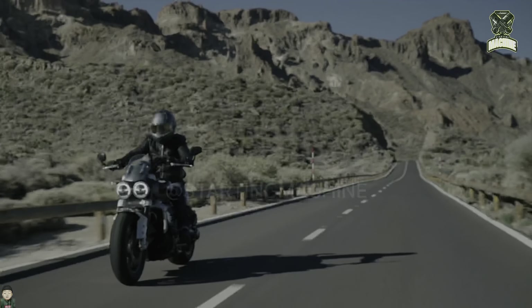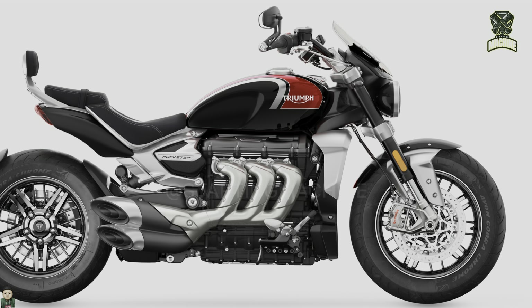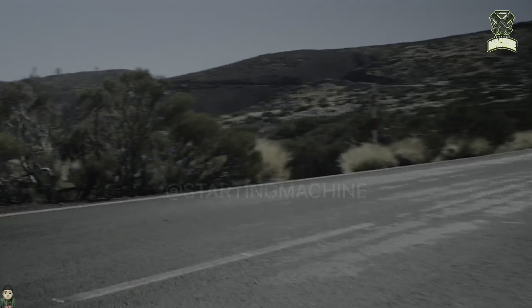The Rocket 3 family is available in a fresher sapphire black and carnival red with silver ice paint scheme. Same with the Speed Triple, this color choice requires consumers to spend a little more, with an additional price of 600 pounds compared to the existing color choices.